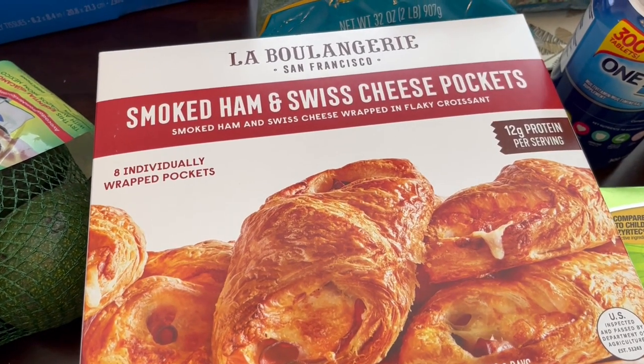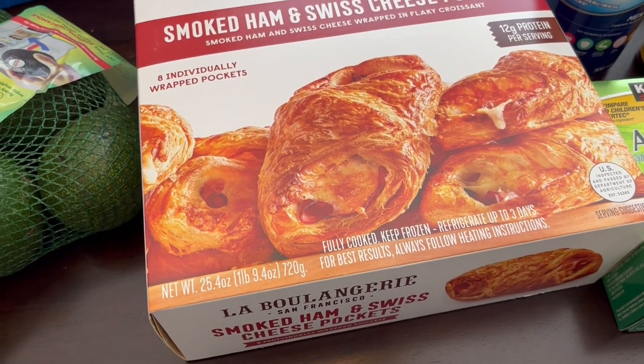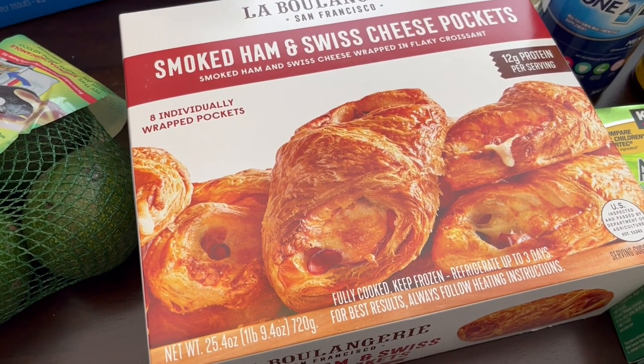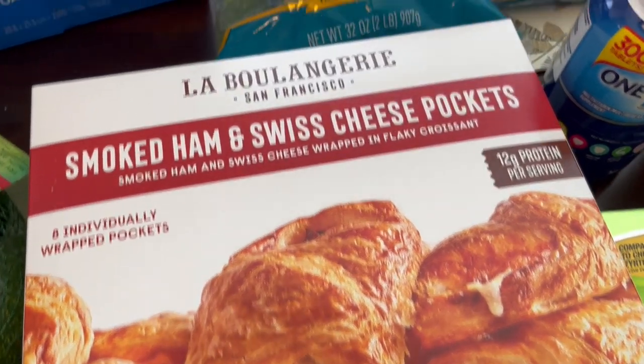I have bought these before and we both really like them a lot. You can pop them in the microwave but I prefer to pop mine in the air fryer and they are really good. It's like a flaky croissant with Swiss and ham on the inside. It's absolutely delicious.